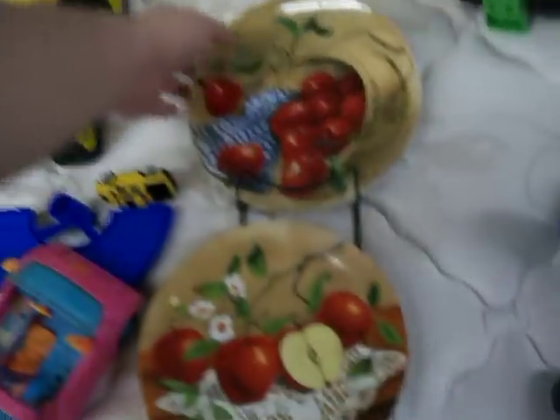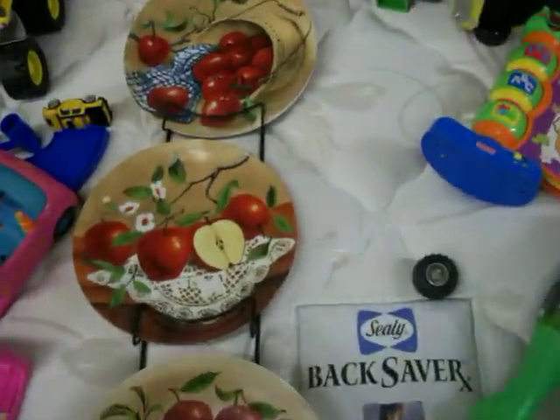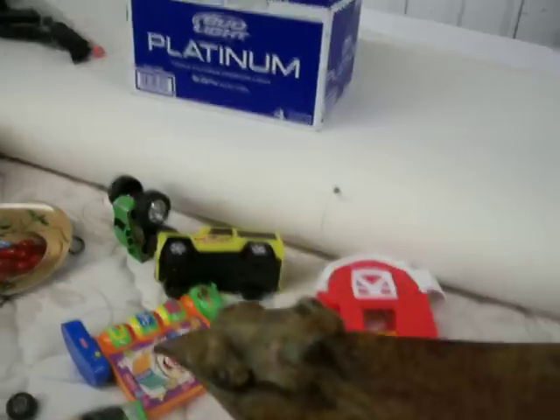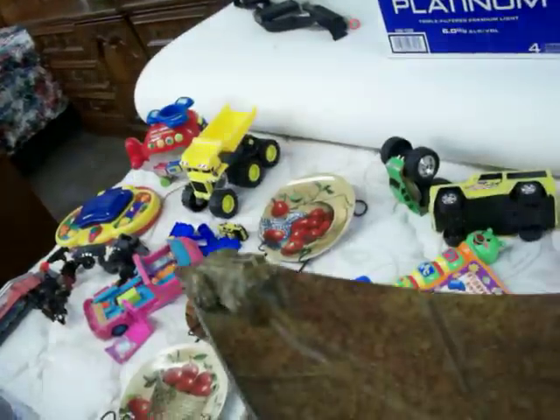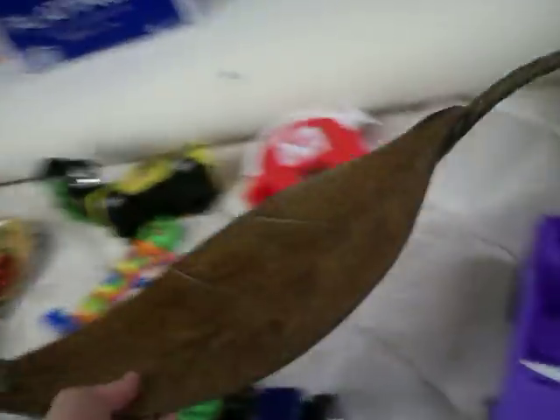Got this for four dollars — a little rack with these apple plates on them. I'll probably put $12.50 on this at the flea market. Also got this big leaf right here for four dollars; it's got a little frog thing here. These folks apparently liked frogs and apples because they had a lot of frog stuff and a lot of apple stuff. I'll probably put about eight on that.